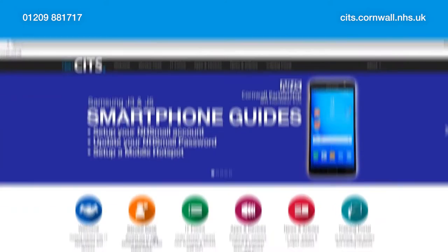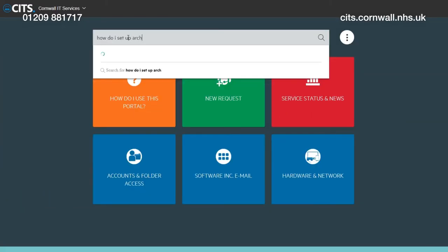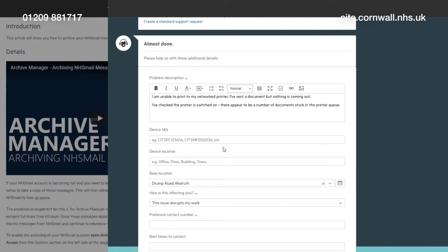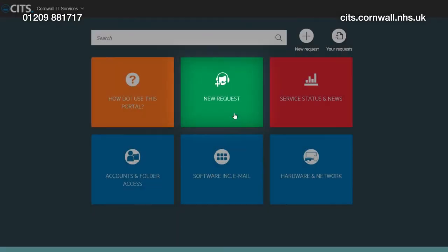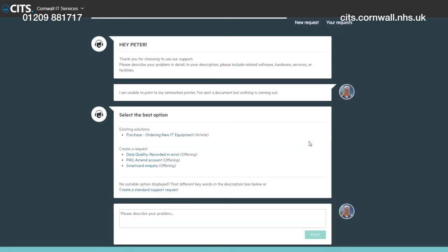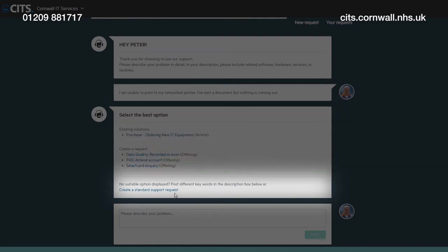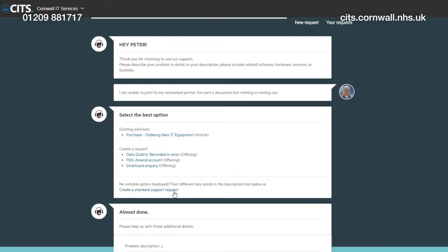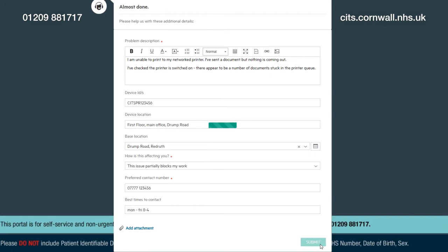Also available on our website is our self-service portal. Here you can search for knowledge articles, log a new support request, and check the status of existing requests. To log a new request, click on the New Request button in the middle of the page, enter a description of your IT problem, and click Post. Check the list of best options that appear to see if any match your request. If they don't, click Create a Standard Support Request, then complete the new fields that appear before clicking Submit at the bottom of the page.